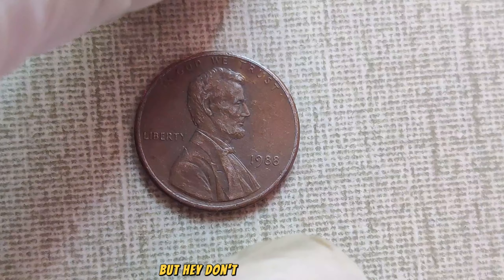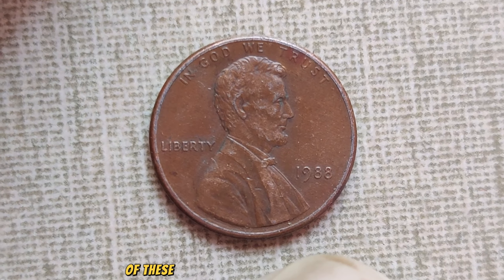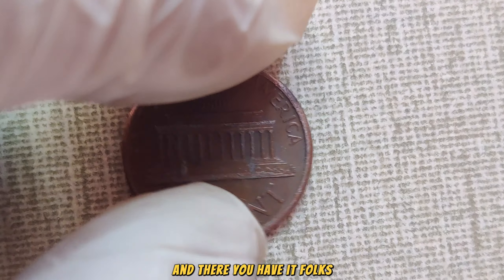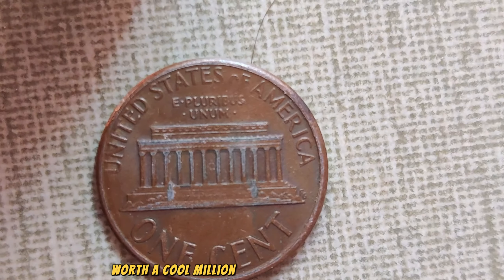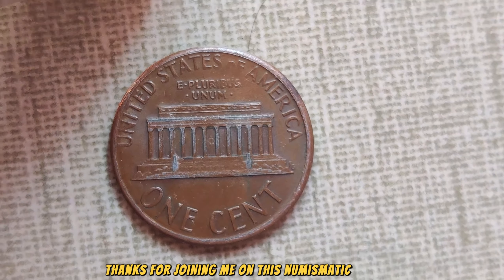Don't lose hope just yet. Who knows? Maybe you'll stumble upon one of these rare treasures in your piggy bank or tucked away in grandma's attic. And there you have it, folks — the fascinating tale of the 1988 No Mint Mark Lincoln penny, worth a cool million dollars in today's market. Thanks for joining me on this numismatic journey.